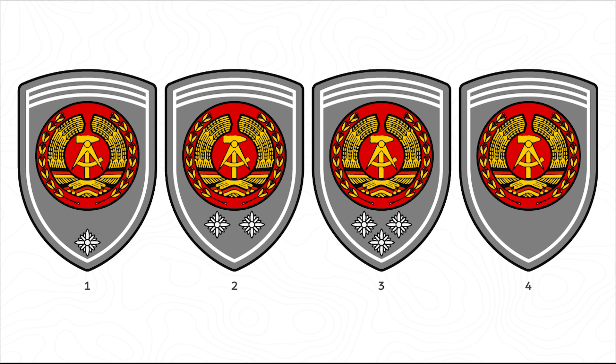In sequential order: the malaposition of Fähnrich carries one star for 10 years of service, two stars for 15 years of service, and three stars for 20 years of service. These sleeve insignia correspond with the Fähnrich Corps.